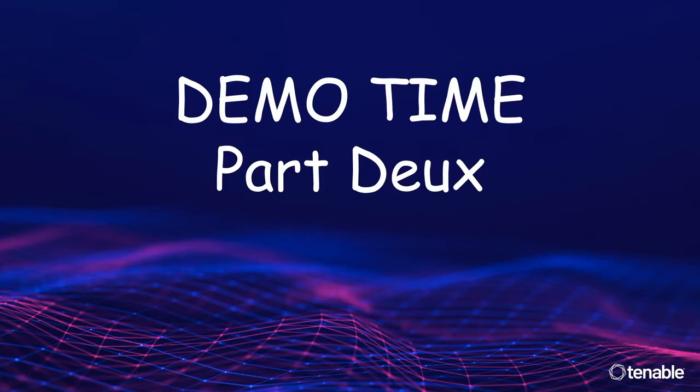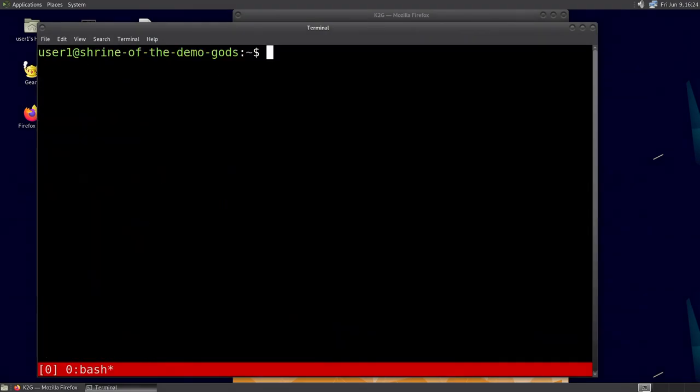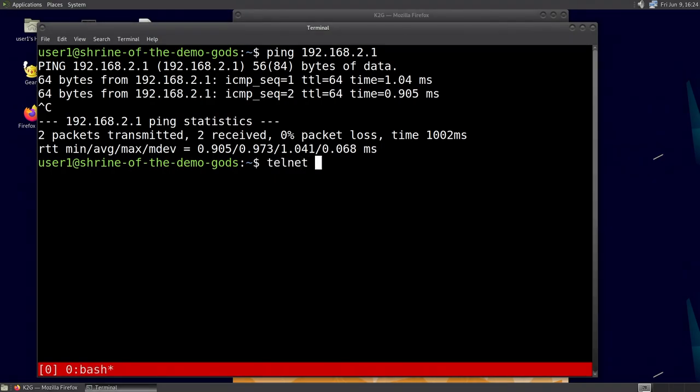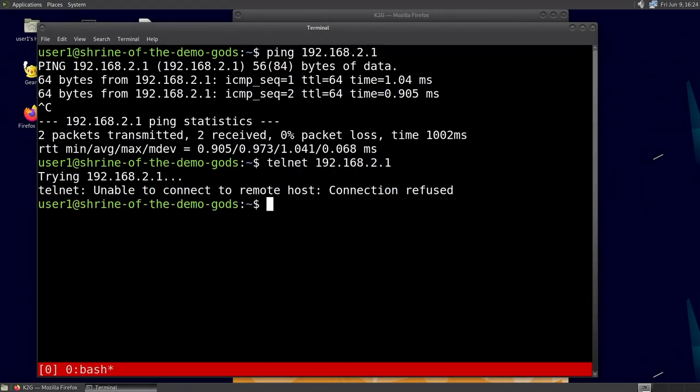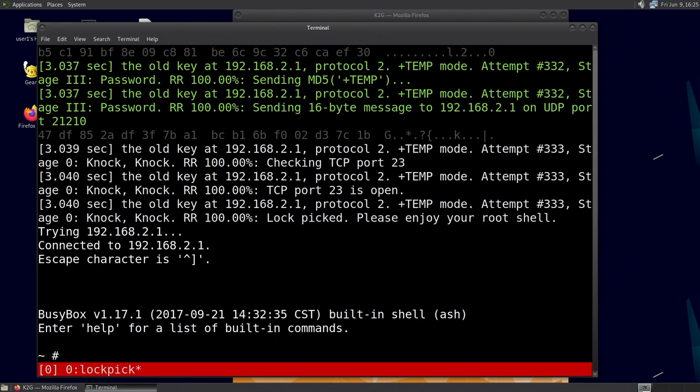Demo time. First let me satisfy everyone that telnet is not currently running on this device. Lockpick, protocol selector 2. Here we go — boom, we're in. Root on this device too.